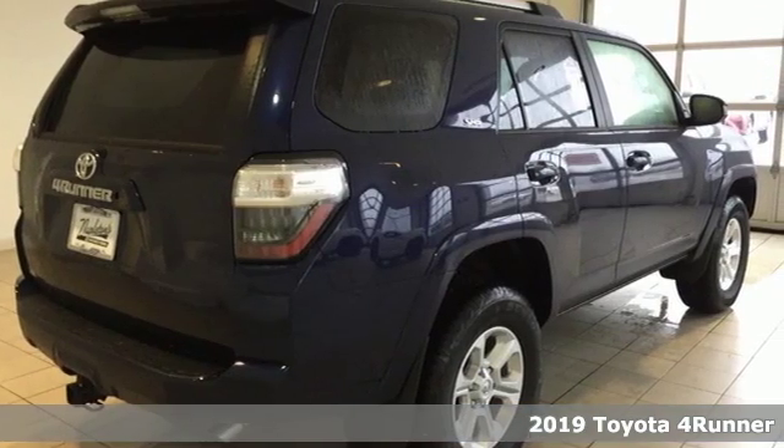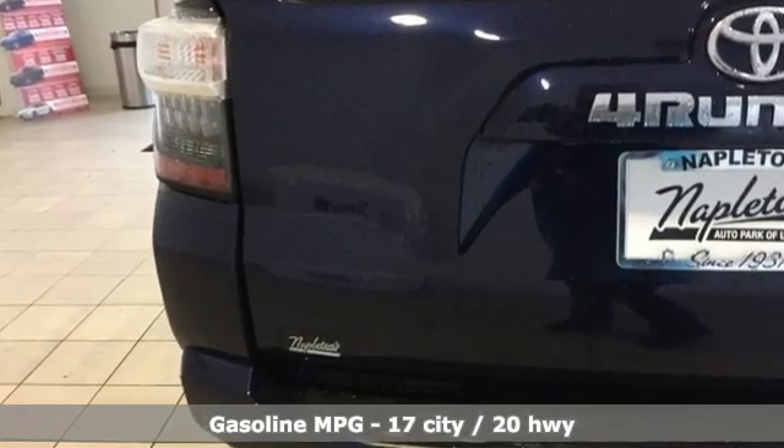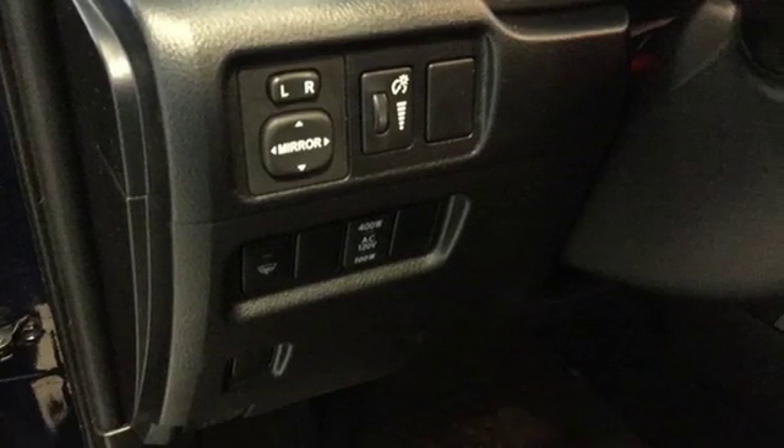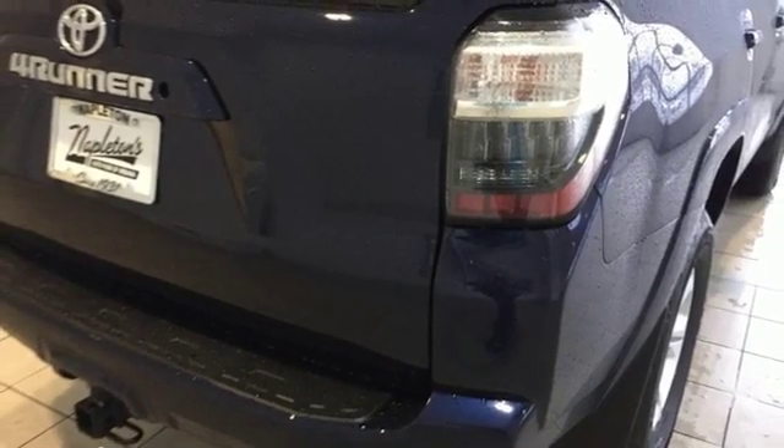It's well equipped with the features you need: streaming audio, power heated mirrors, manual tilting steering column, wireless phone connectivity, manual telescoping steering column, V6 engine, aluminum wheels, and 4-wheel drive.